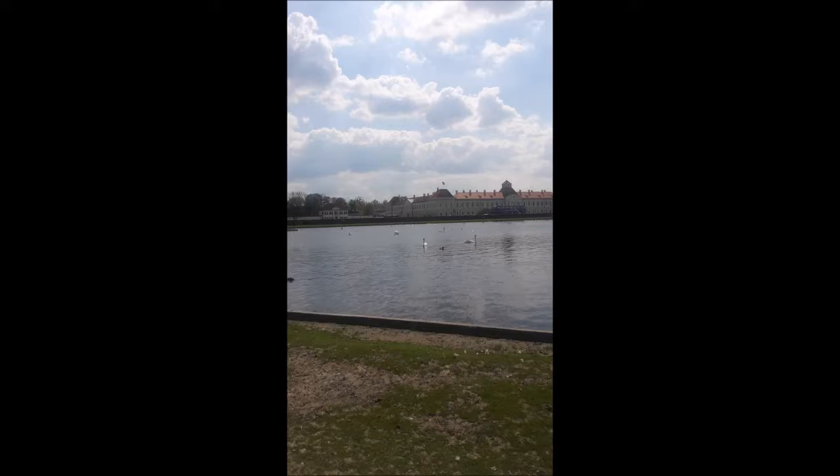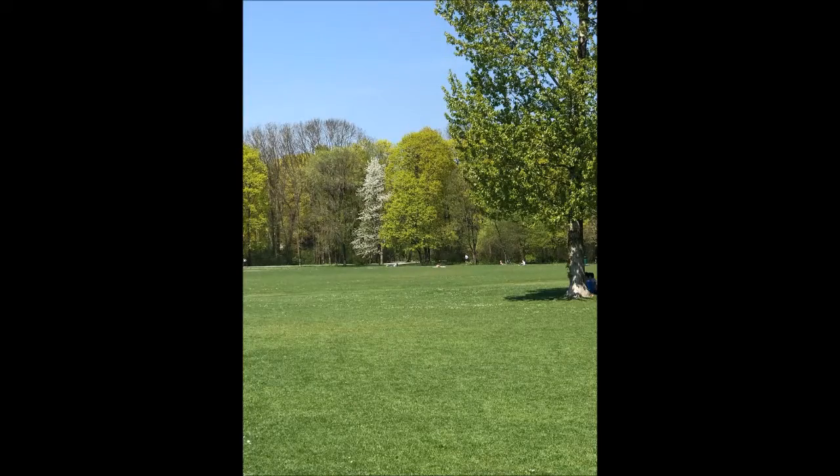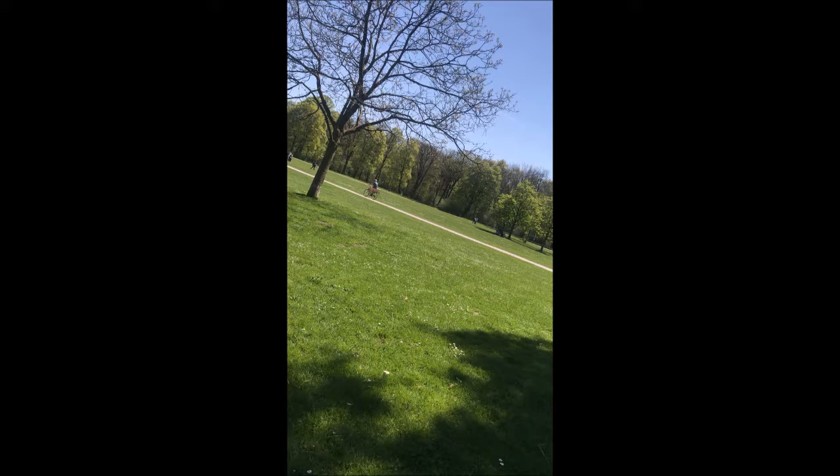La prima parte del grande parco è di tipo francese, con aiuole, alberi e siepi che seguono linee geometriche e fontane piazzate negli incroci dei grandi viali dritti. Più avanti il parco diventa di tipo inglese, sempre molto curato ma con forme irregolari e paesaggi naturali. Non appena inoltrati nel magnifico parco siamo stati pervasi dalla tranquillità del luogo, una tranquillità che ci auguriamo di rivivere al più presto.